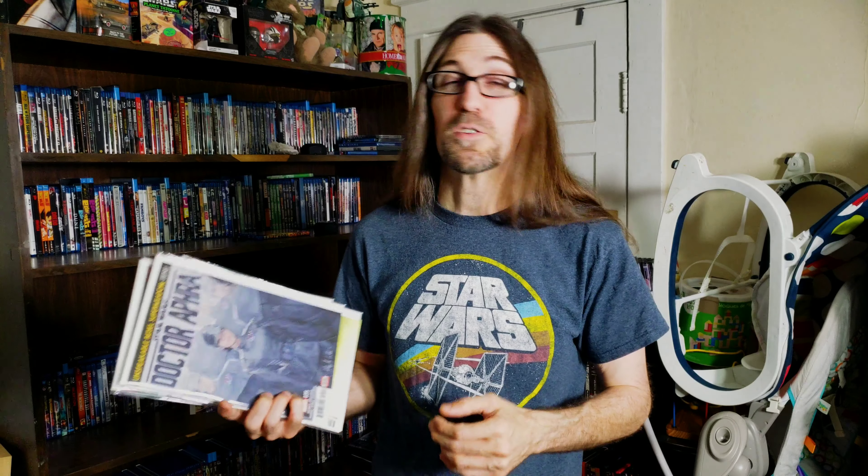Last up we have Doctor Aphra number thirty-five — really good series, I always enjoyed it. I'm a little bit behind on this and I know this is the start of a new arc, so I'm just going to try to get caught up maybe this weekend on that series. I've really gotten behind and I got caught up a few weeks ago and been trying to stay on top of it. Anyways guys, that was all I had this week — I hope you enjoyed this, and you know what to do: if you like this, give me a like and subscribe and I will see you in the next video.